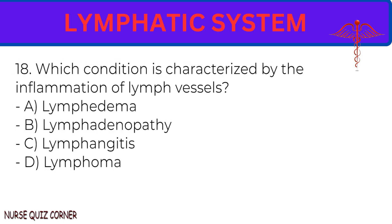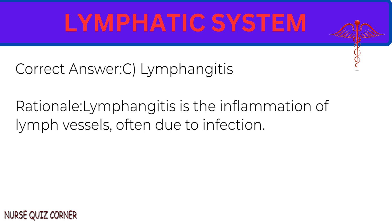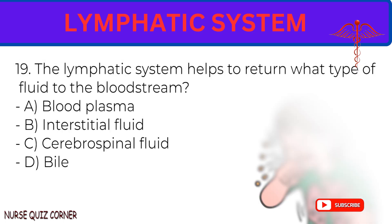Question 18: Which condition is characterized by the inflammation of lymph vessels? A. Lymphedema. B. Lymphadenopathy. C. Lymphangitis. D. Lymphoma. Correct answer: C. Lymphangitis. Rationale: Lymphangitis is the inflammation of lymph vessels, often due to infection.